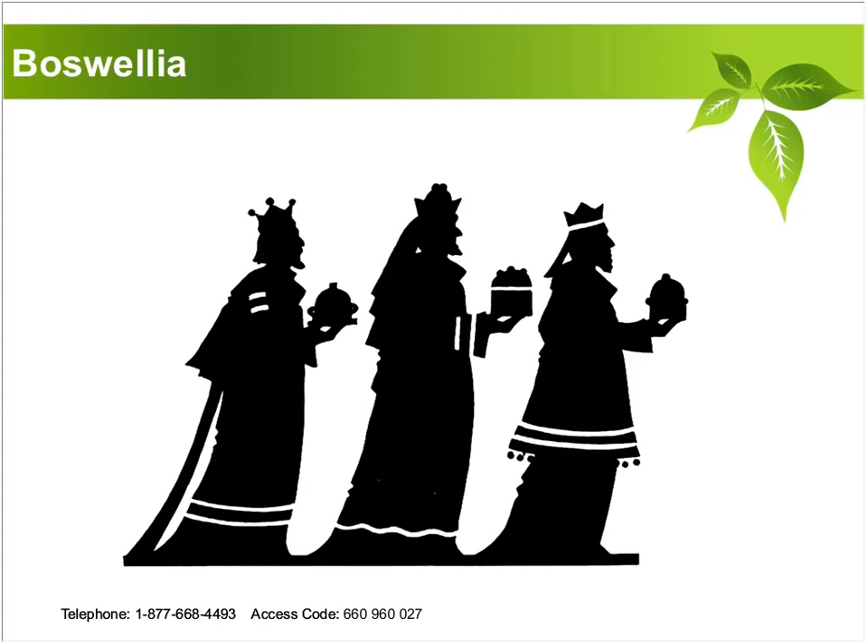Frankincense can come from any Boswellia tree, and there are over a hundred different species. Many of them grow in the Middle East, in Saudi Arabia, in some of the drier climates. There's also another type of Boswellia tree that grows in damper climates in India and Southeast Asia. When we talk about Boswellia used as an internal medication as an extract, we're very often using those species of trees, but the two words are often used interchangeably.